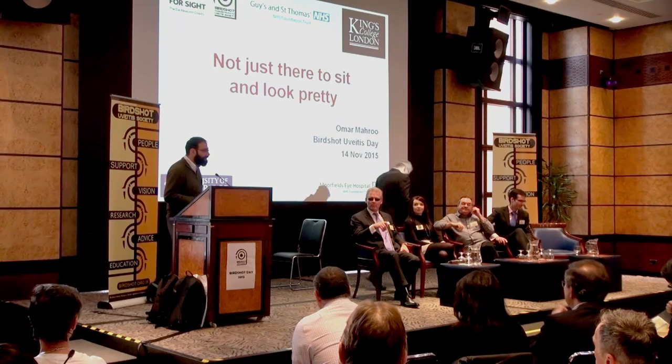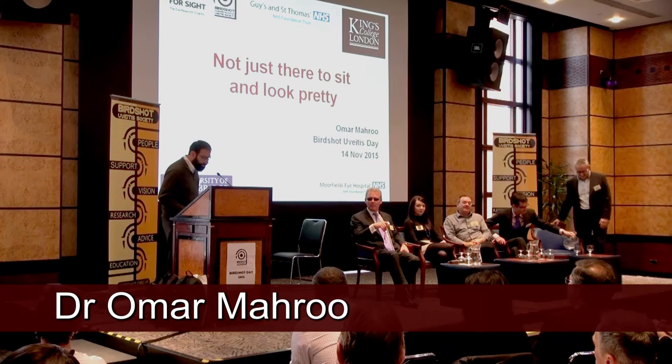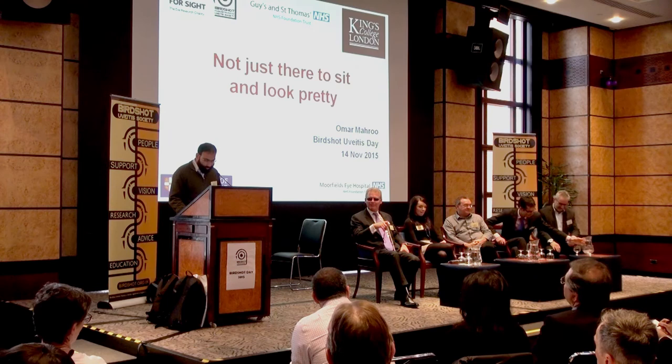So I had a slightly enigmatic, mysterious title, not just there to sit and look pretty, and a few people wondering what that referred to — is it Phil Murray I'm talking about, or who or what? It will all be revealed.